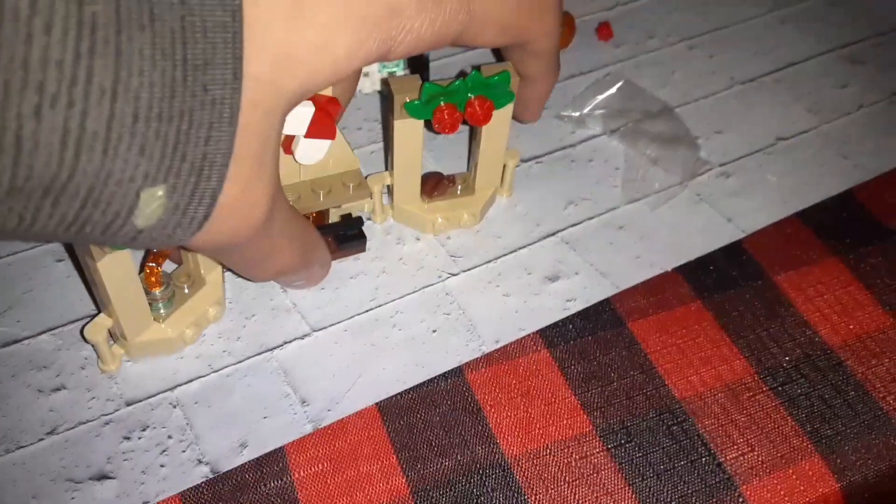So we have the Harry Potter one and the Lego City one. The Harry Potter piece is exactly this little window - it's a little scene for the whole advent calendar display, which is pretty cool. You can actually connect these two together, as you can see on camera - you connect them like that.